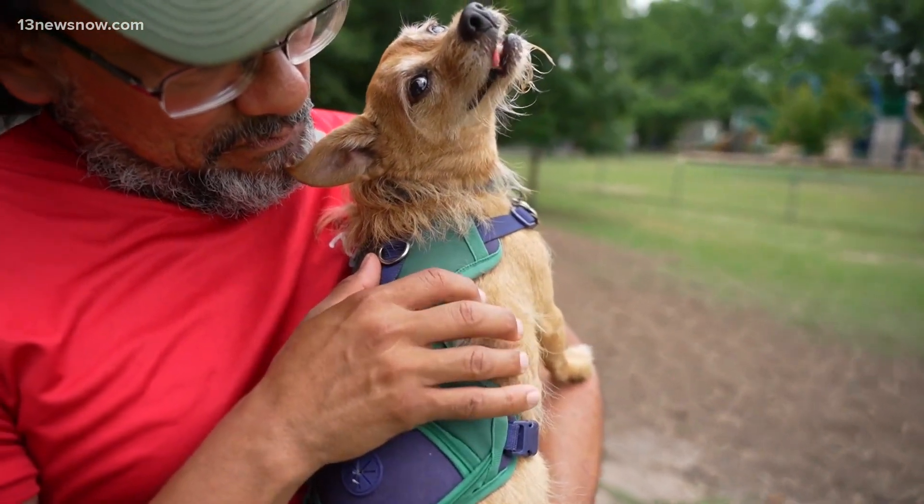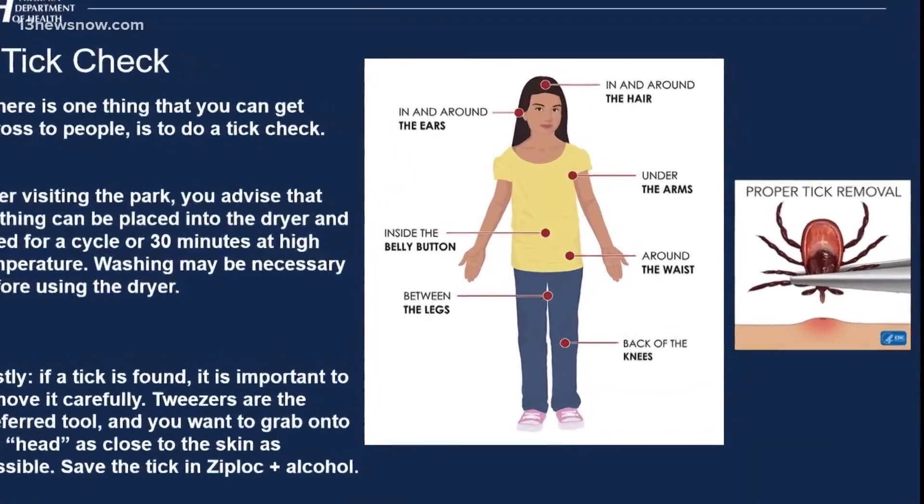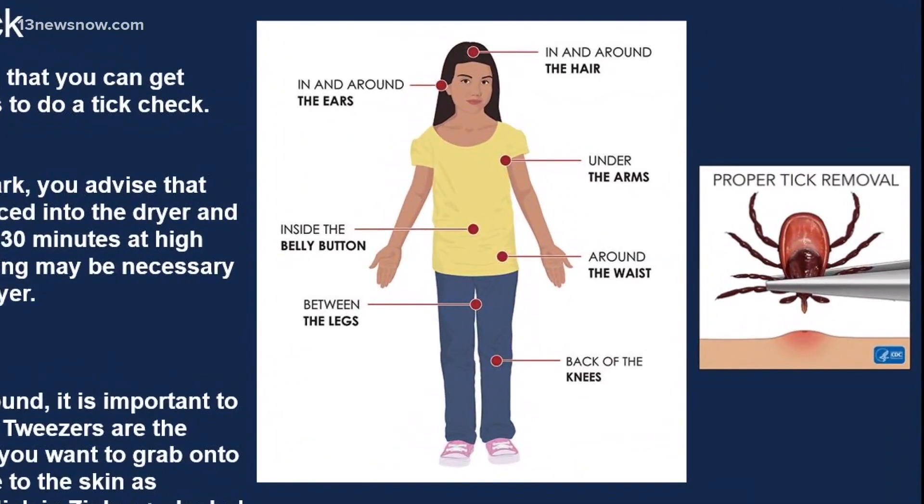For you, check all over when you come in from outside, especially if you've been in the woods. Ticks thrive on shade. They like wooded areas, areas where they can hide. They're ambush predators.